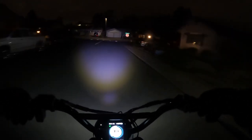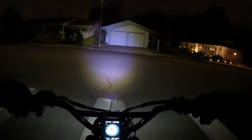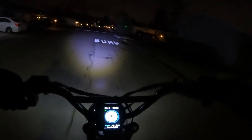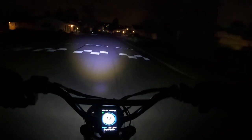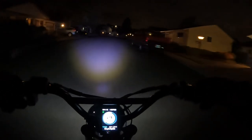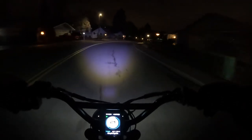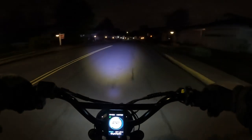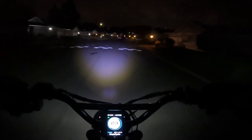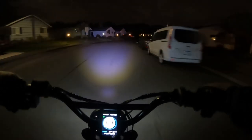Unfortunately, as of right now, you cannot purchase it separately — at least Lyric Cycles doesn't have an option to buy one as an accessory. But down the line it may become available. It's an eye-catcher; anytime I'm riding the bike during the day, the first thing people comment on is, 'Wow, look at that headlight — that's a really cool looking headlight.' And I say yeah, not only is it cool looking but it really works.